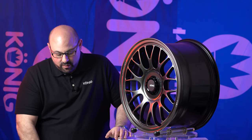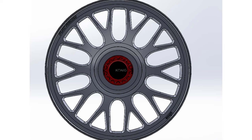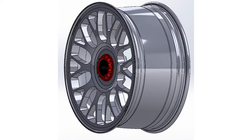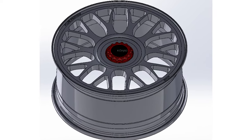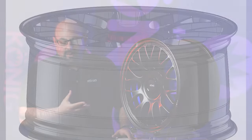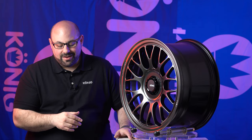Moving into our fourth iteration, there's going to be one thing you notice right off the bat: the lip is essentially gone. There are a couple of reasons we made this decision. One was we were able to increase the structural rigidity of the wheel and start to decrease some of the weight just by moving the spokes to the outside of the face and going with a more face-forward design. This tends to happen because when a spoke is inherently straighter, we're able to get more structure out of it — and that structure is going to allow us to maybe cut some weight back from other areas.